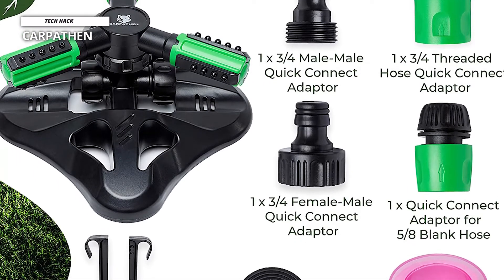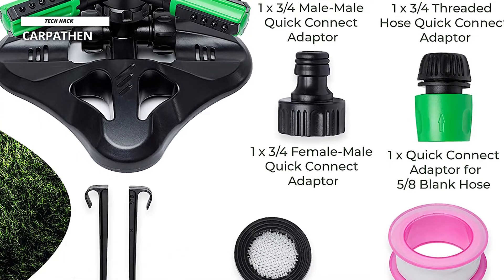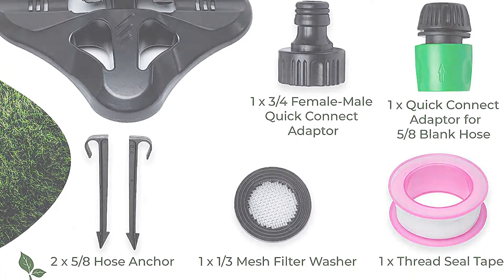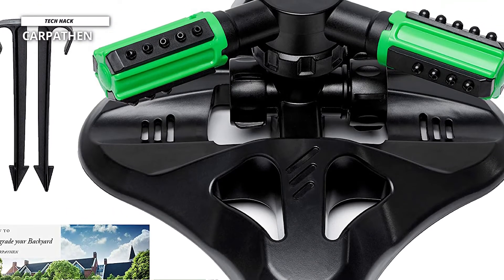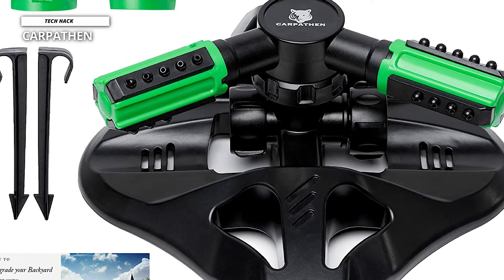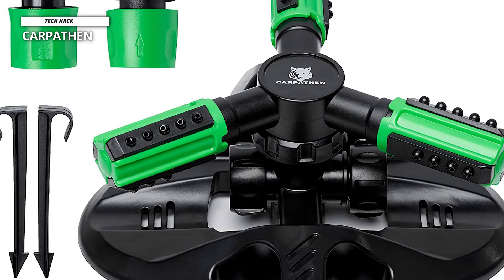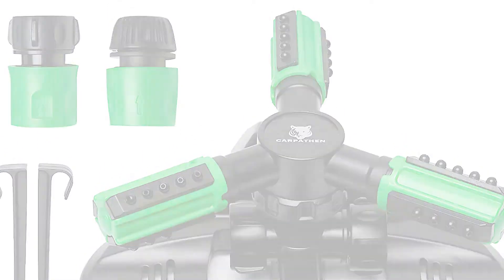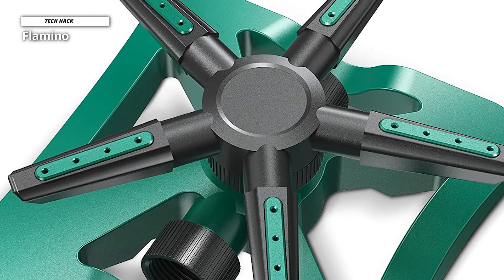Made from hard plastic that won't rust, the rotating sprinkler is light and can easily be moved to cover a different area, making it a great gadget for your lawn. With four different spray patterns due to its rotating arms and operating at a pressure of up to 60 PSI, the Carpethin irrigation sprinkler is fully customizable according to your needs.